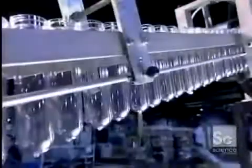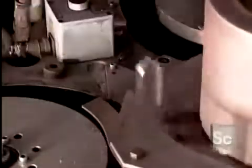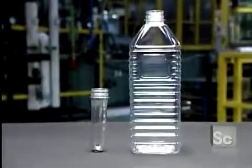The preforms' next stop is a machine called a reheat stretch blow molder. In a matter of seconds, it heats each preform just enough to make the plastic malleable, then inserts a rod to stretch the preform lengthwise, while at the same time blowing in air at extremely high pressure. This forces the preform into a bottle-shaped mold. Cold water circulates within the mold to cool and set the plastic almost instantly.